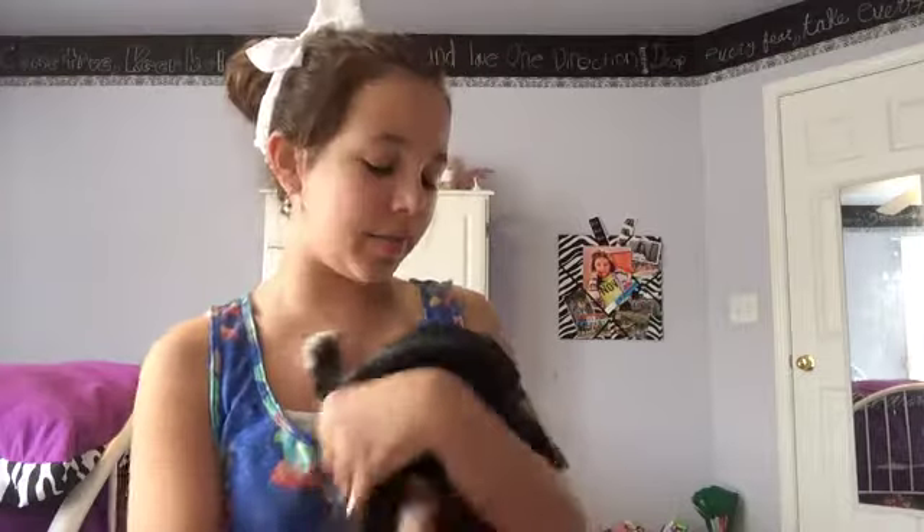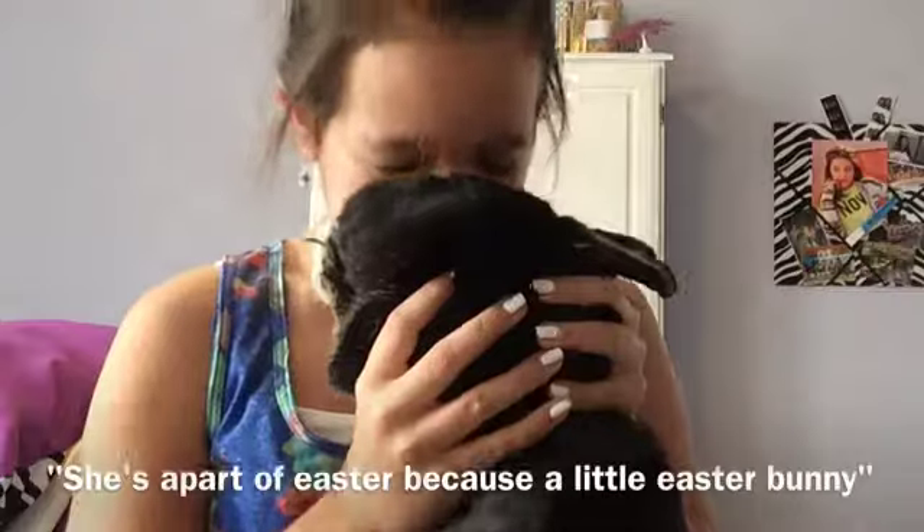Hey guys, today I'm going to be showing two Easter makeup looks. Before I get started, I just want to say I am with Charm. She's going to be in my video because she's a bunny and I love her. She's a part of Easter because she's a little Easter bunny, but she's a little messed up bunny.